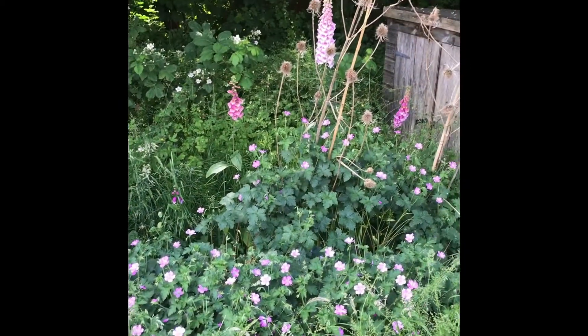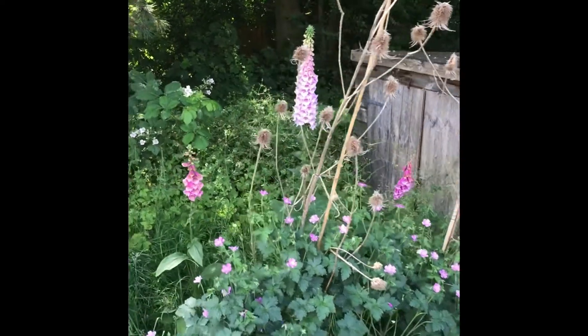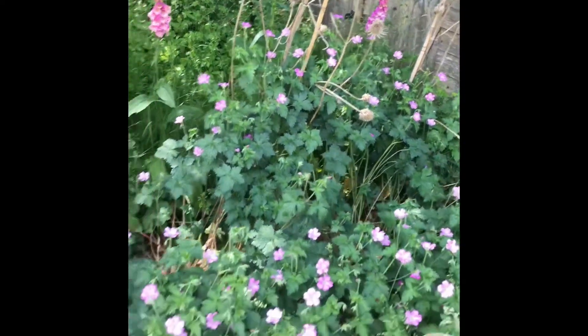Just a view of our wildflower garden with the honesty. We've got some nice foxgloves there and some geraniums.